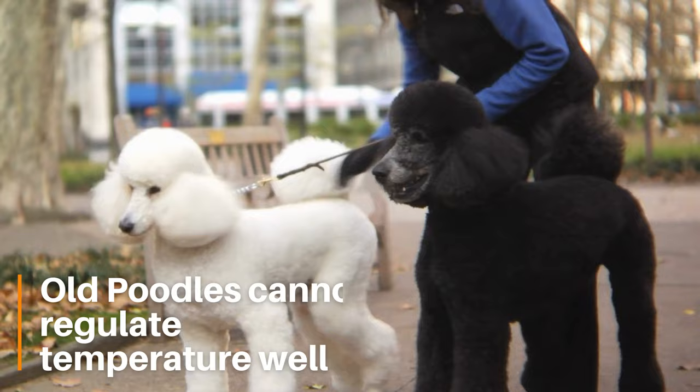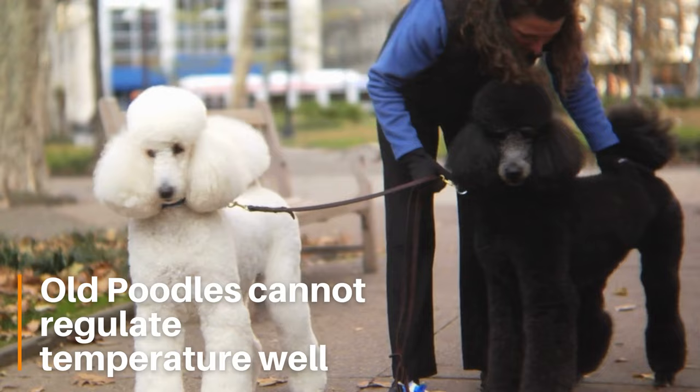Senior poodles are also at risk. Older dogs may have difficulty regulating their body temperature. They might struggle to stay warm and be more prone to hypothermia and frostbite.